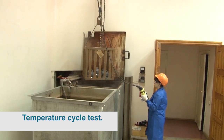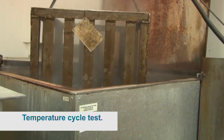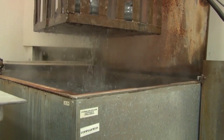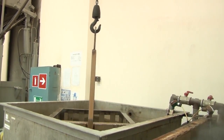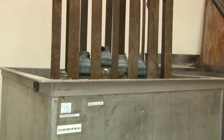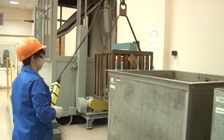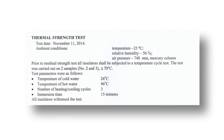Temperature cycle test: insulators of type PS-12A and PS-70E were subjected to three-stage heating and cooling cycles with a temperature drop of 70 degrees Celsius. The insulators were submerged in cold and hot water baths for 15 minutes each. During visual inspection, no cracks or fractures in the cement joint were revealed. The insulators meet the IEC requirements.